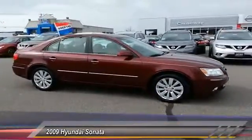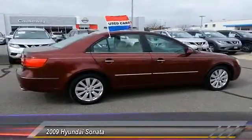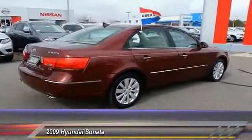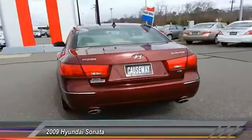Don't forget the exterior corrosion protection, a 14-step roto-dip system that provides unmatched protection for your Sonata, and is priced below $15,000. This vehicle has less than 60,000 miles.